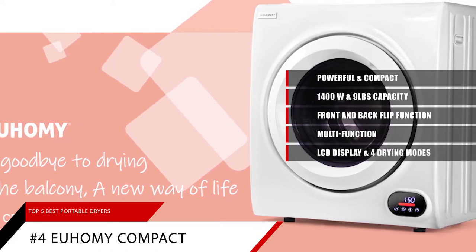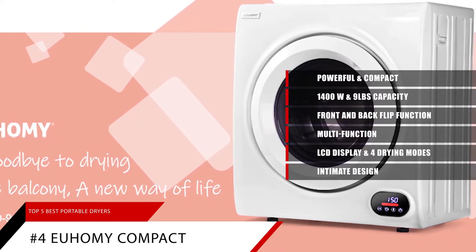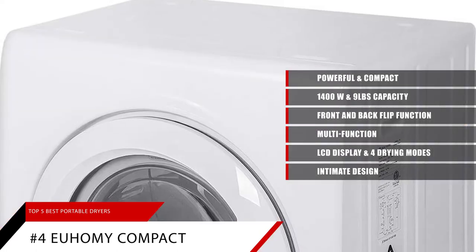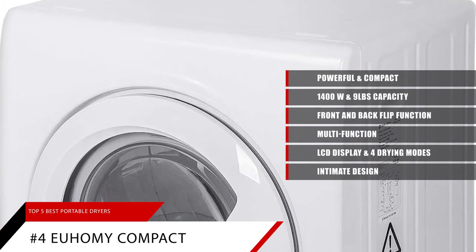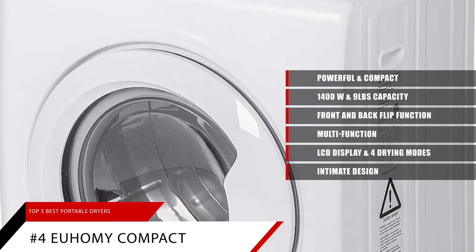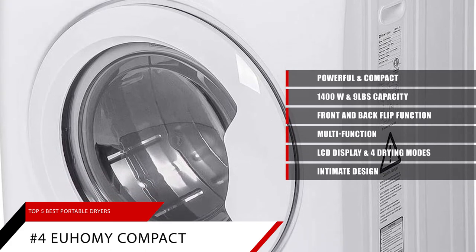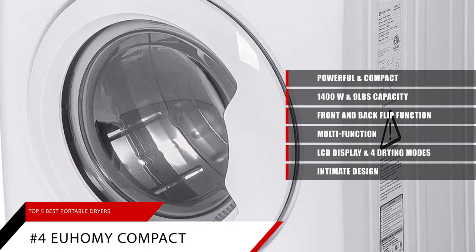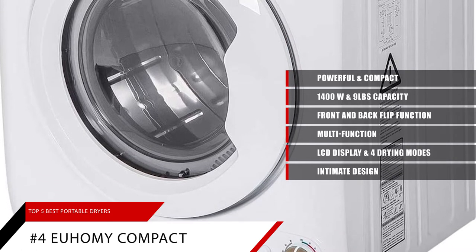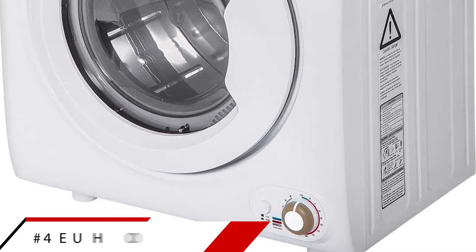In regards to its design, this wide-angled 105-degree door opening makes it very easy to put in and take out your clothing. The transparent window allows you to observe the status of your load at any time. If you open the door while the machine is running, it'll automatically stop to ensure your safety. The cotton filters effectively filter out cotton wool to prevent it from flying out, and the handle allows you to easily move the unit wherever you'd like.